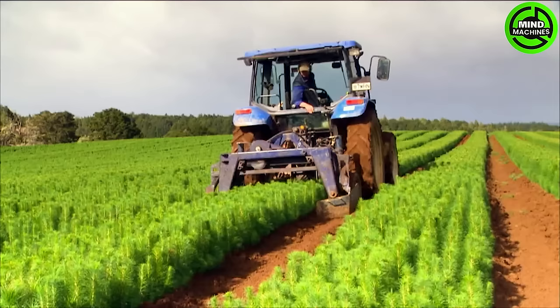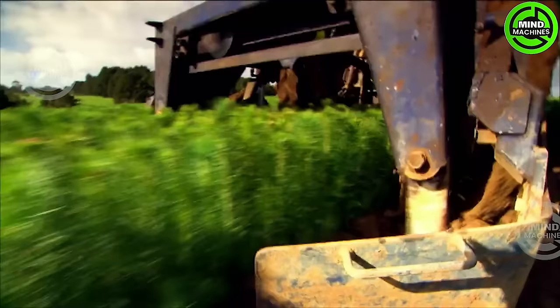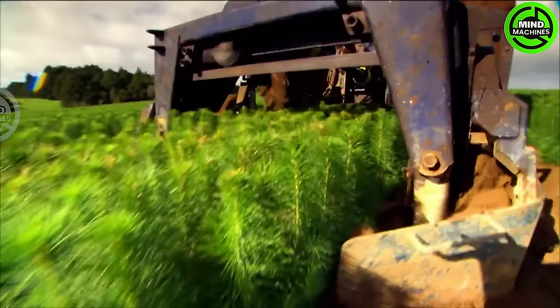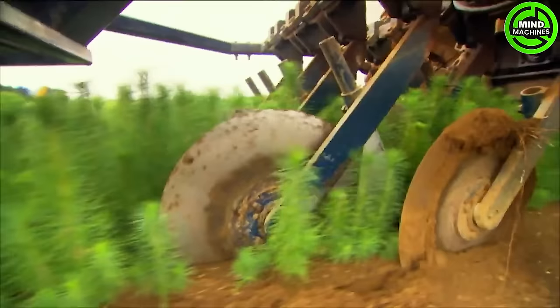State-of-the-art agricultural machinery takes charge of nurturing 7 million pine tree seedlings each year at this nursery. This advanced equipment, renowned for its precision and efficiency, plays a crucial role in every stage of the seedling's growth journey.